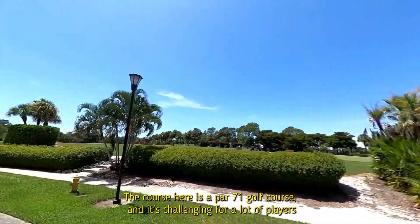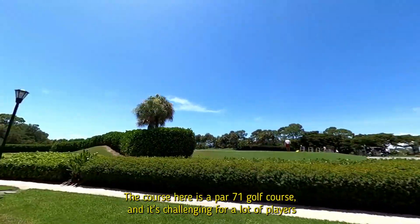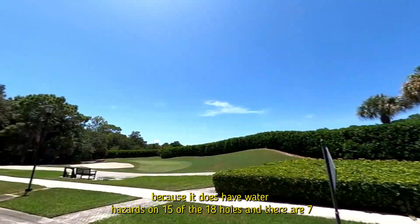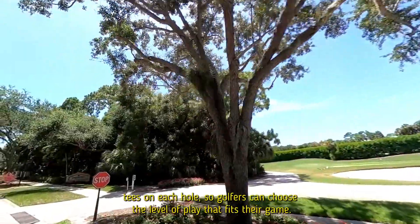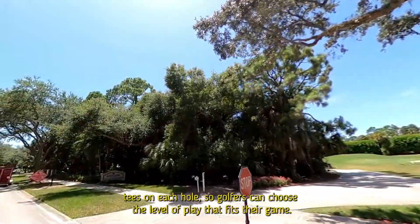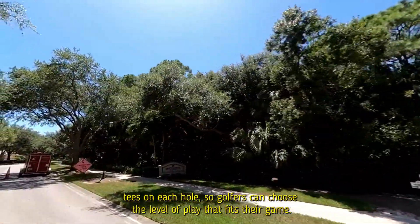Here is a par 71 golf course, and it's challenging for a lot of players because it does have water hazards on 15 of the 18 holes. There are seven tees on each hole, so golfers can choose the level of play that fits their game.